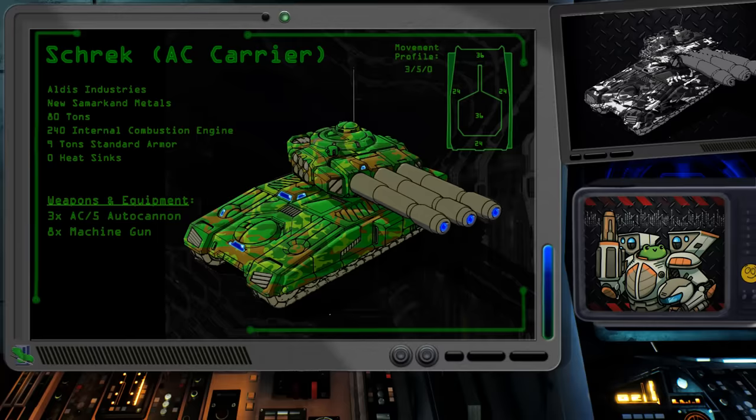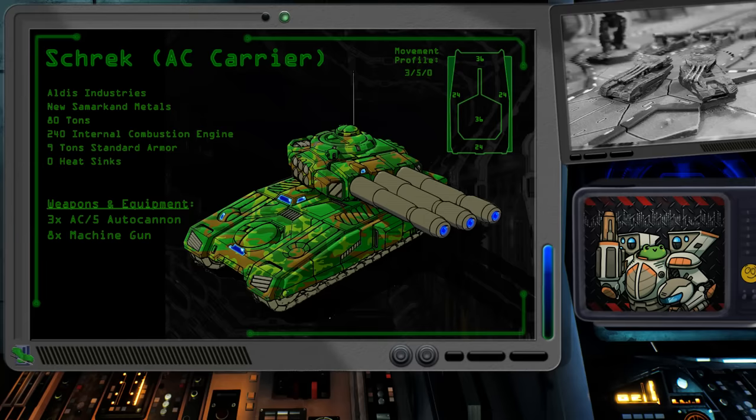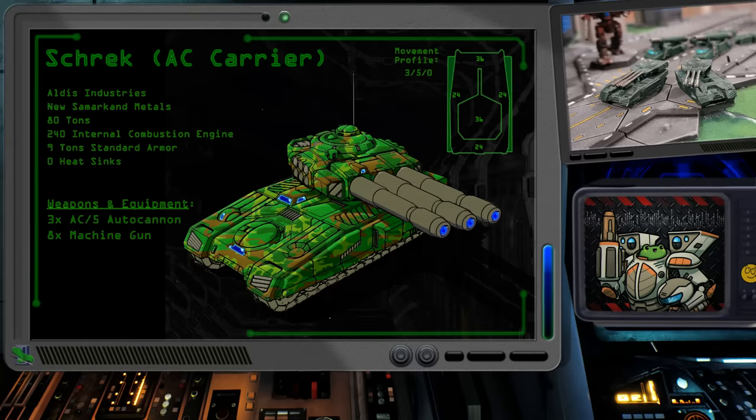One of the more abominable variants of the Shrek surfaced in 2916 and exists only because of the widespread shortages of weapons like the PPC and equipment like heat sinks. Victim of scavenging house units, the valuable Hellstar PPCs were often pulled from the tank, leaving it bereft of offensive weaponry. What became known as the Shrek autocannon carrier was an attempt to at least give them some purpose. The fusion engine was also pulled in exchange for a standard ICE, and instead of three PPCs, the Shrek was armed with a trio of AC/5 autocannons along with three tons of ammunition.